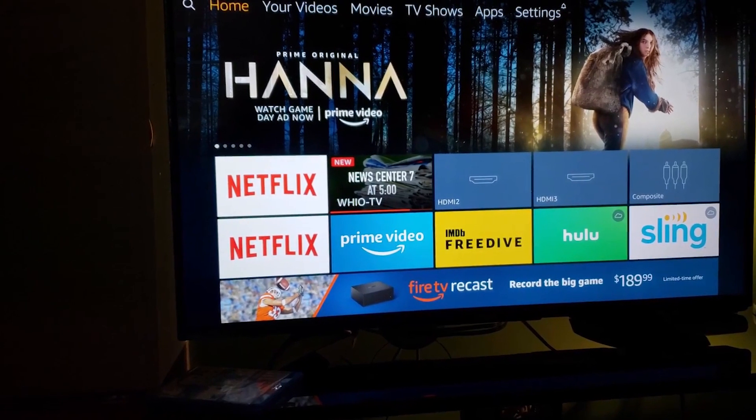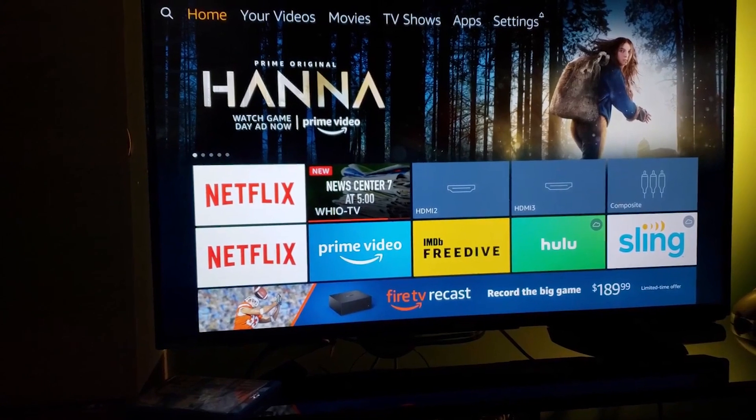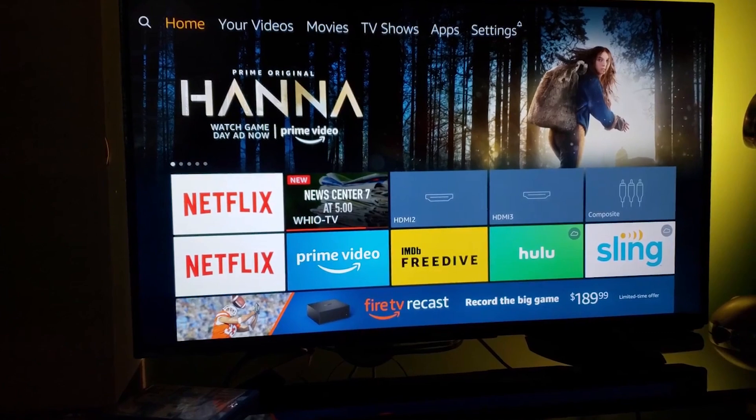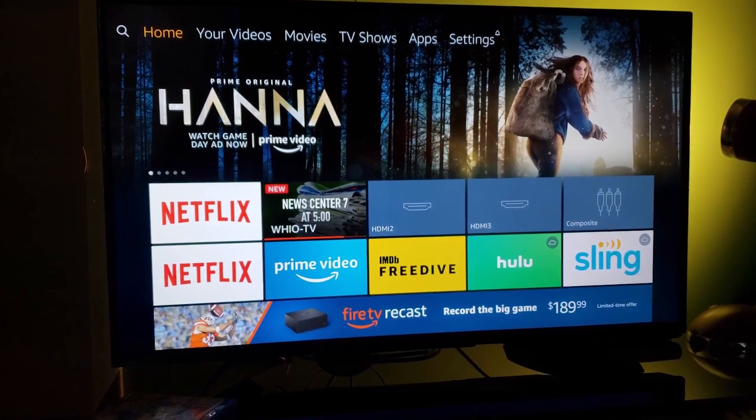You don't have to spend a small fortune to get a decent TV. Even cheap TVs can deliver a decent viewing experience for most uses, and many of them even have great smart features. But with so many choices out there, it is not always easy to figure out which one is best for you.